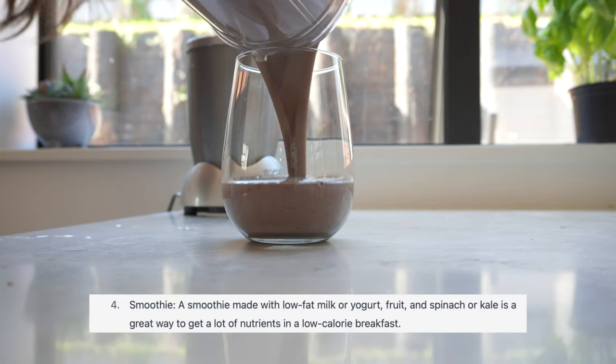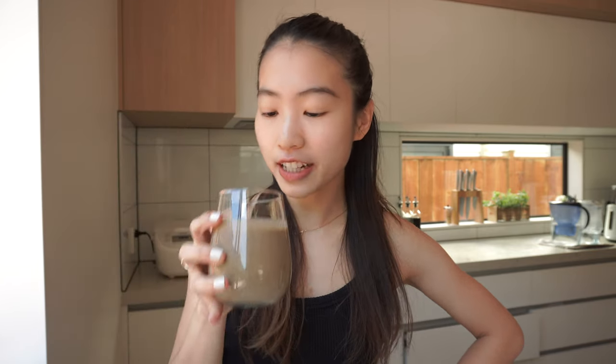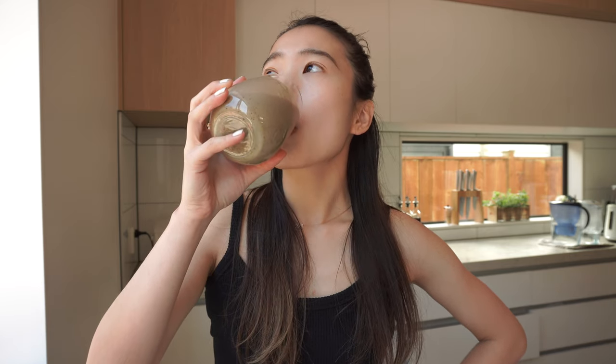Good morning guys! Today we are having a yogurt smoothie for breakfast. To be honest, it doesn't really look appetizing, but I'm sure it might be good. Let's try. It's so sour — I think it's probably because I mixed yogurt with lots of berries that weren't ripe yet. But I'm sure this is very nutritious. It is actually not bad. If I would do this again, I would definitely add in some chia seed or flax seed just to give some more vitamins and fibers.